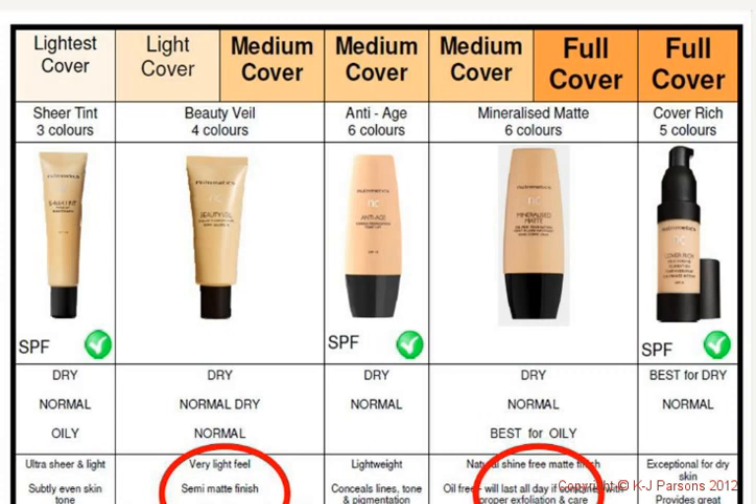Then we've got Mineralized Matte — a matte finish best suited for oily skin. This oil-free foundation gives a natural, shine-free finish and contains oil-absorbing minerals that, combined with proper exfoliation, will last all day. Even on really dry skin, this foundation gives great coverage and a beautiful, moist glow that clients with dry skin really like, leaving the skin looking alive and healthy.